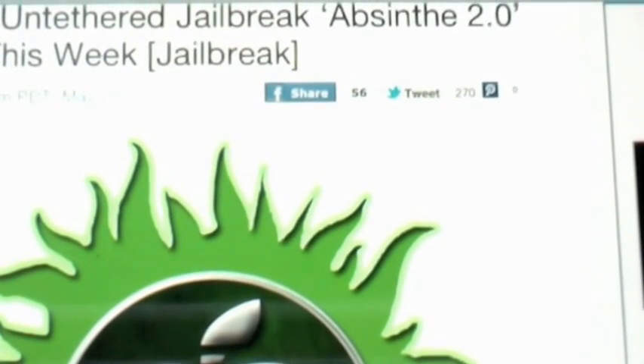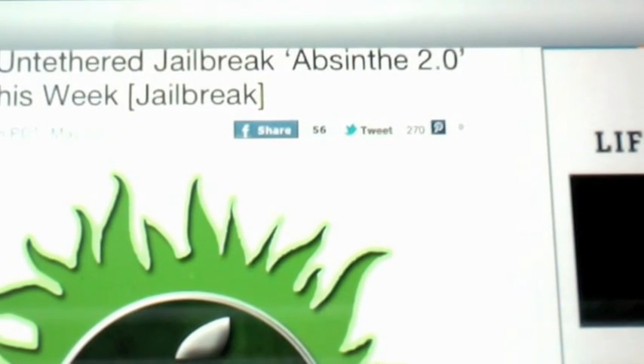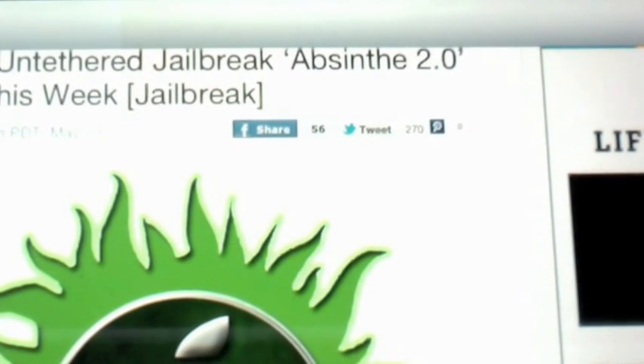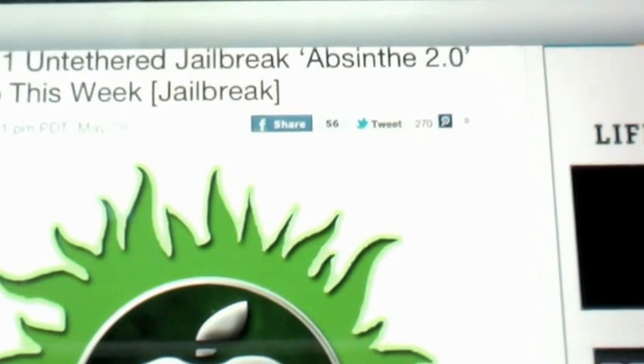What's good YouTube? This is your boy Trizzle with Triz Tech and Electronics. I'm here with this late night video to tell you about some pretty badass news if you are a part of the iOS jailbreak community.